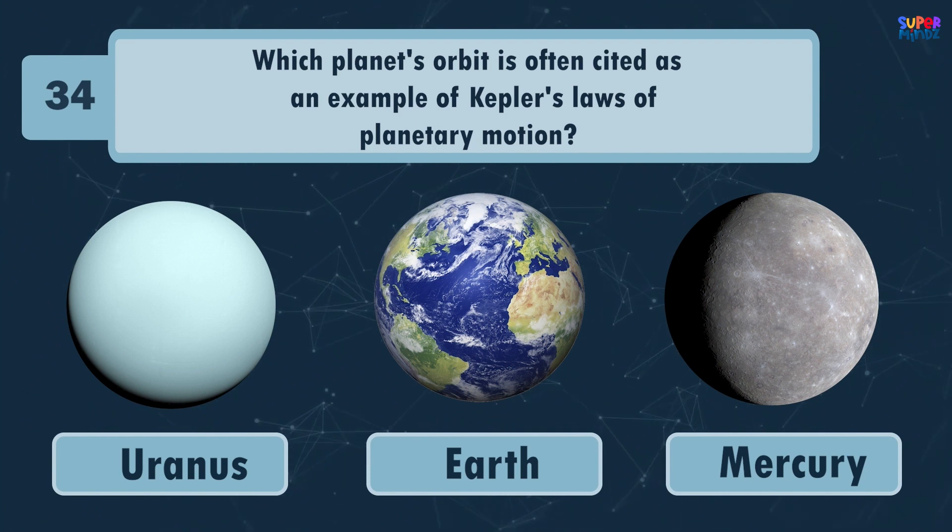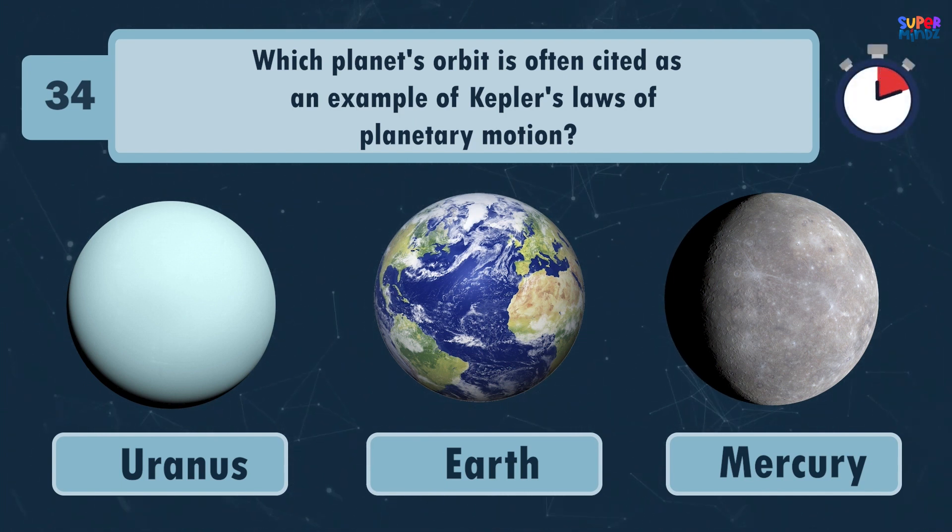Which planet's orbit is often cited as an example of Kepler's law of planetary motion? Mercury!